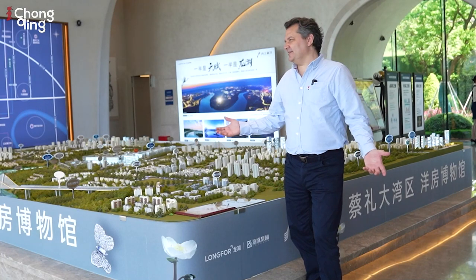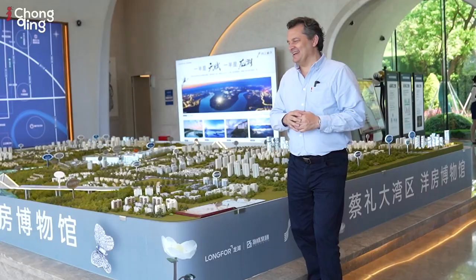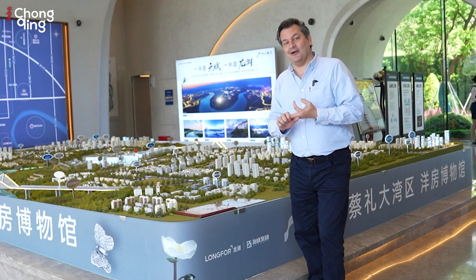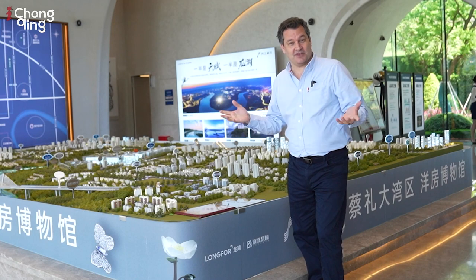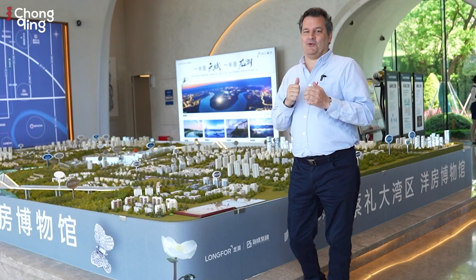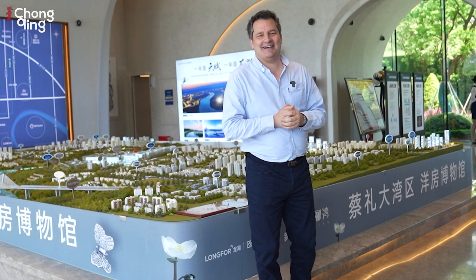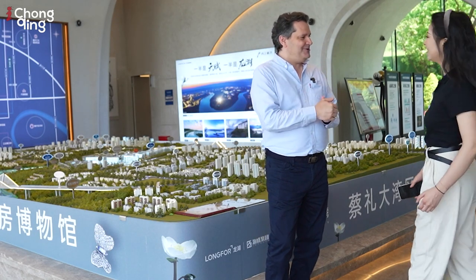Hey everybody, it's Alex. I'm here in a mega city of over 32 million people plus. I'm going to take you guys through the whole process: how we buy, can foreigners buy, how do you get financing, what an apartment actually looks like, and what the prices are in a mega city like this. I have a very good person to help me — her name is Sila — and she's coming towards me now to help us out.